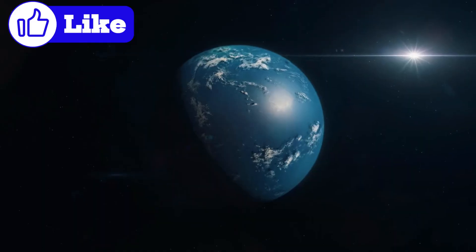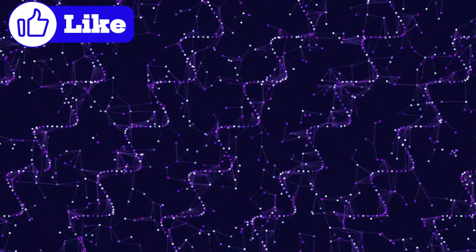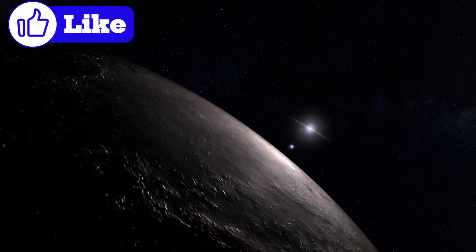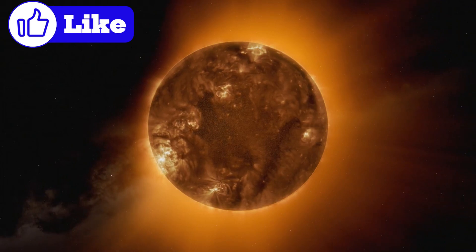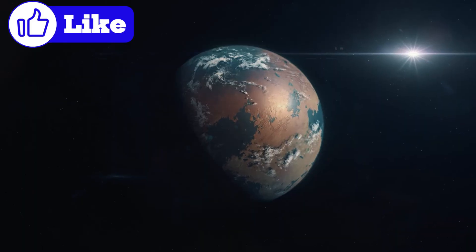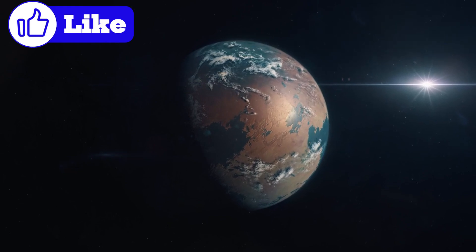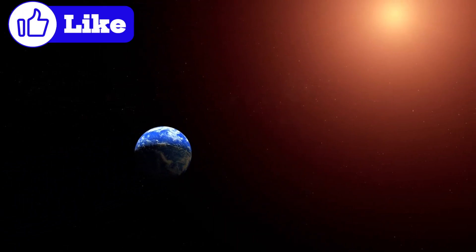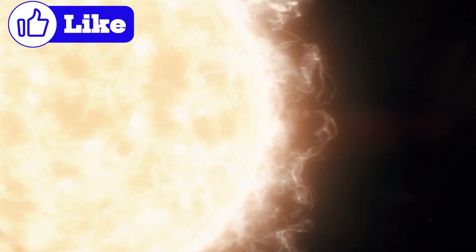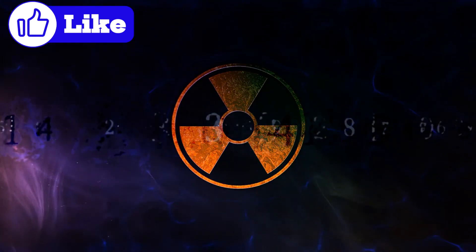Proxima b orbits within the habitable zone — the distance from a star where conditions might allow liquid water to exist. This was a monumental discovery because Proxima b is the closest exoplanet we've found that has the potential for life. Red dwarfs like Proxima Centauri offer potential advantages for habitability: long lifespans, burning fuel slowly and potentially giving life billions of years to evolve. But they are incredibly volatile — Proxima Centauri frequently emits intense solar flares, releasing bursts of radiation that could strip away planetary atmospheres. Could Proxima b withstand such a harsh environment?